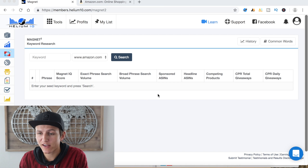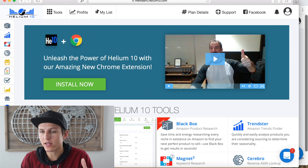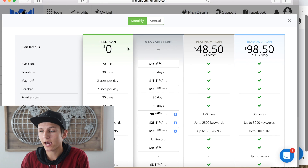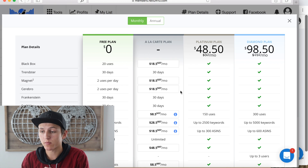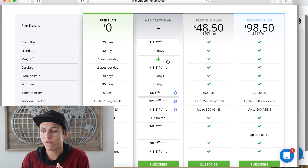Here we are inside the best Amazon FBA keyword research tool on the market — it's called Magnet 2 by Helium 10. If you don't have it yet, go to helium10.com or click the link below. You'll create a free account, go to plan details, and you can pick individual plans. Magnet 2 is $18.50 for the first month. I have a 50% coupon code: AMZChampions50. You can also get the Platinum plan, which comes with every tool, including Magnet and Cerebro.